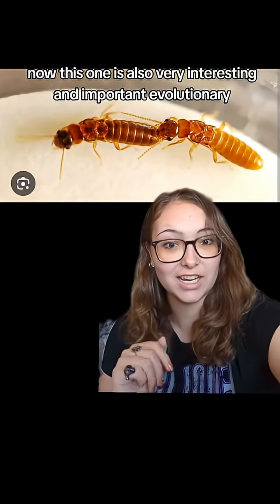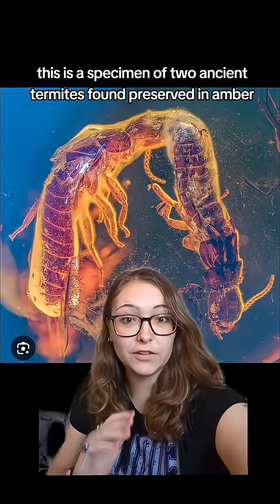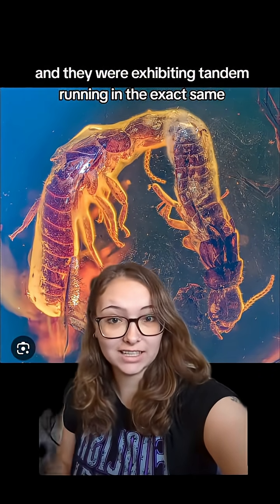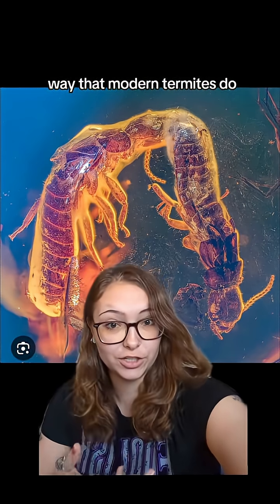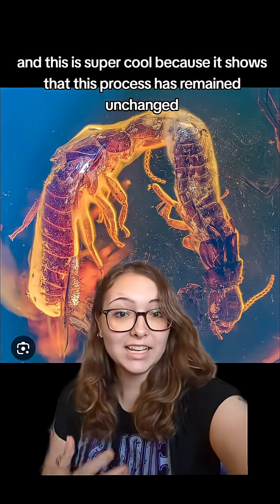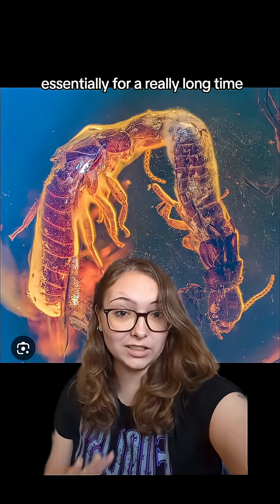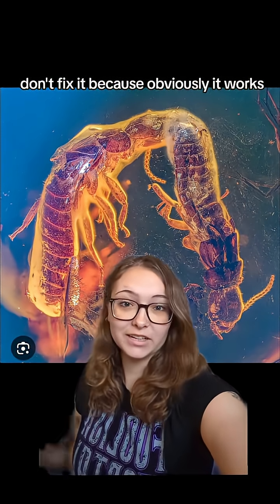This is also very interesting and important evolutionarily because we have fossil evidence dating back millions of years of this exact behavior. This is a specimen of two ancient termites found preserved in amber, and they were exhibiting tandem running in the exact same way that modern termites do. This is super cool because it shows that this process has remained essentially unchanged for a really long time. So if it ain't broke, don't fix it — because obviously it works.